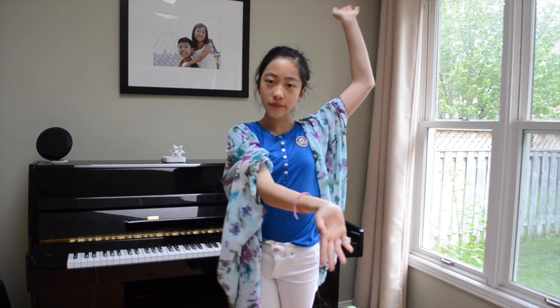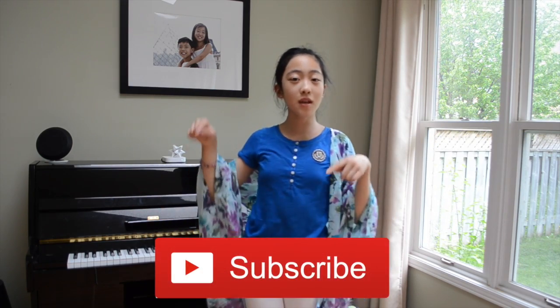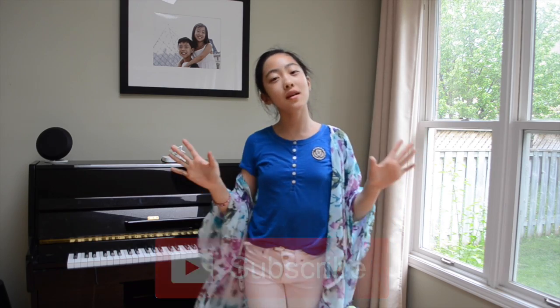If you guys liked that video, make sure to like this video and don't forget to subscribe if you want to see more videos made by me. Make sure to comment down below some videos that you guys would like to see — I always want to know what you'd like. I hope to see you guys next time. Bye! Love ya!